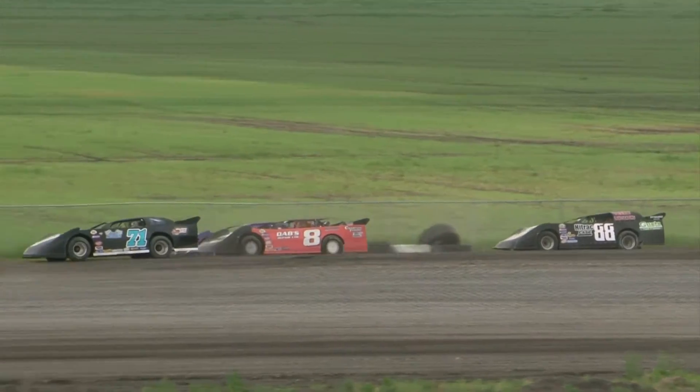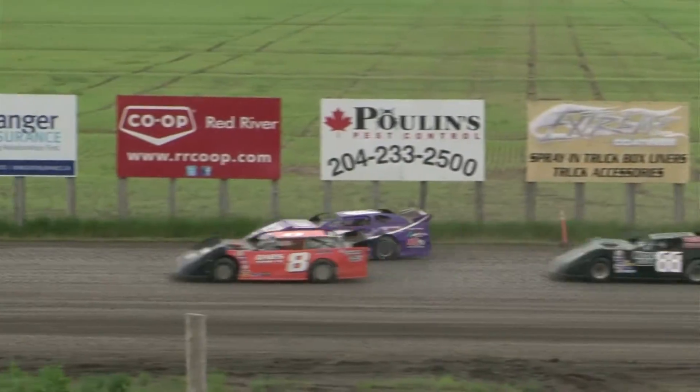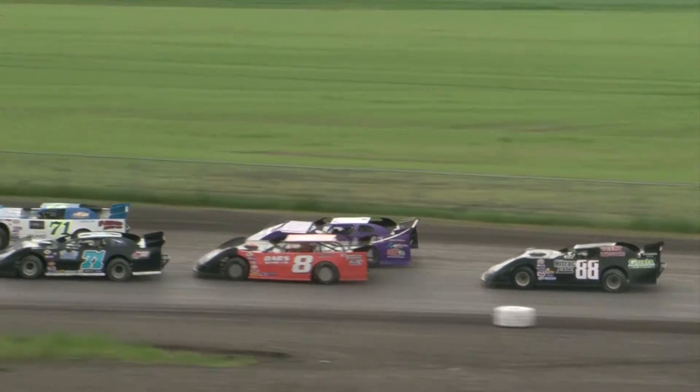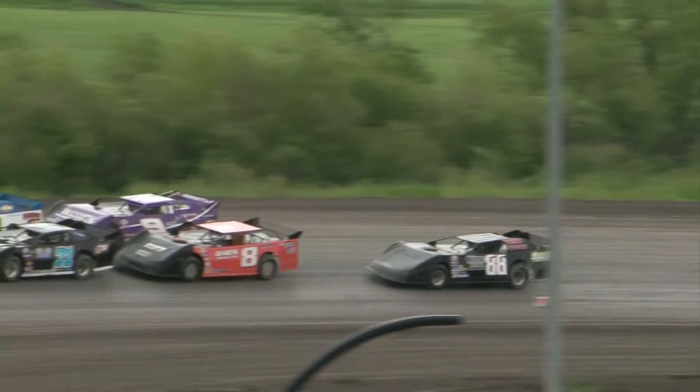Row two inside in the third starting position out of Lorette, Manitoba is the Dabs Repair 8 of Kevin Sexton. Outside in the Winnipeg Dodge exclusive bus lines, number nine is Walt Morris. And rounding out the field in the Veert Landscaping 88 is Paul Veert out of Winnipeg.